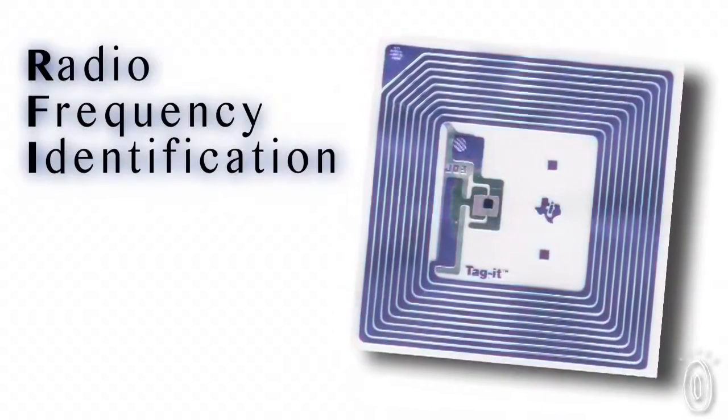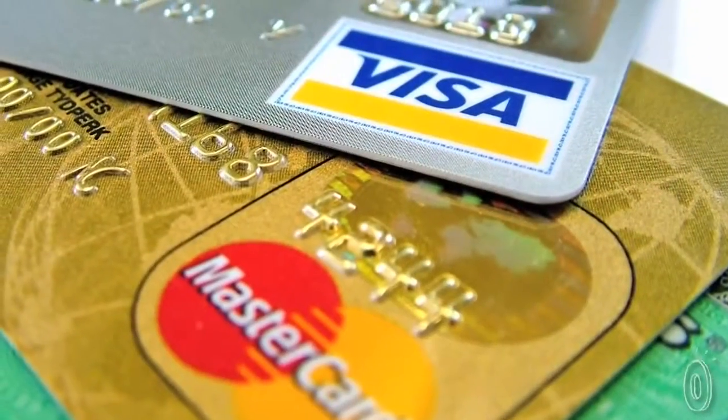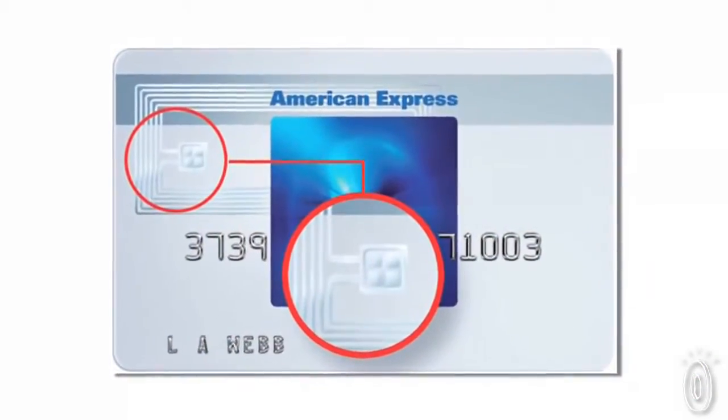But it's also built for the future because it protects against RFID theft. RFID stands for Radio Frequency Identification, and most credit cards and a growing number of personal IDs have an RFID chip that holds all of your private information.